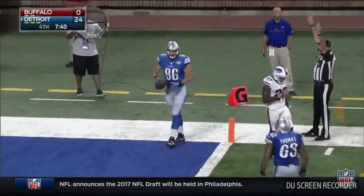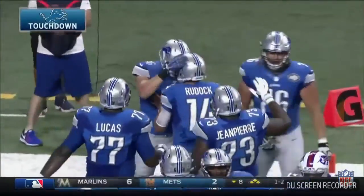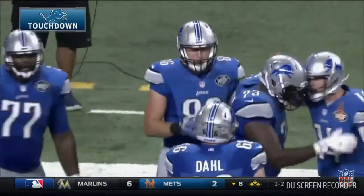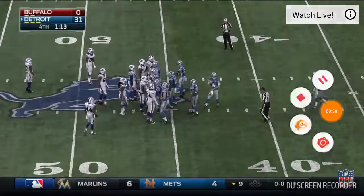Billingsley — nope, it's Feeney. Andrew Feeney holding it in. Now the Lions finish things up in grand style.